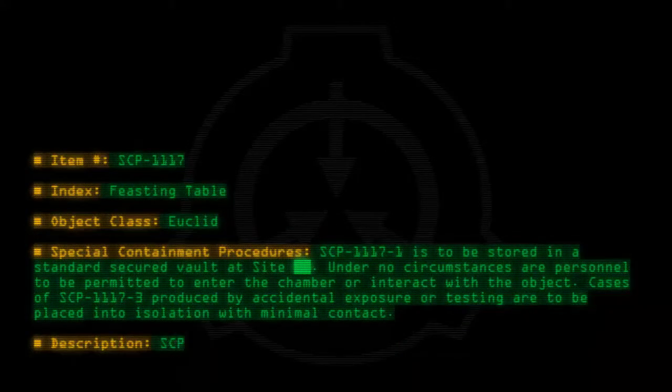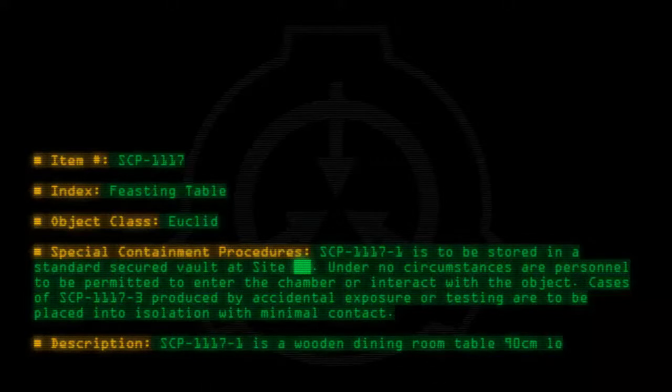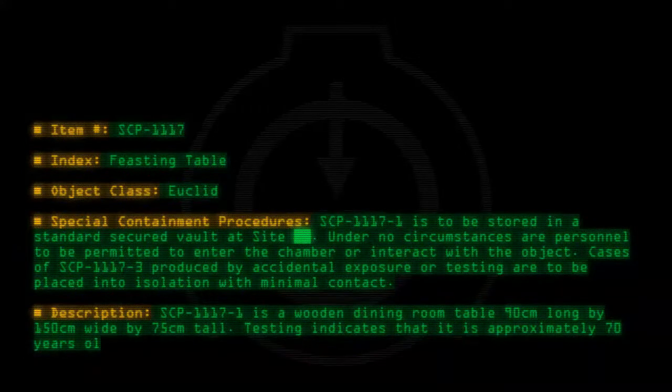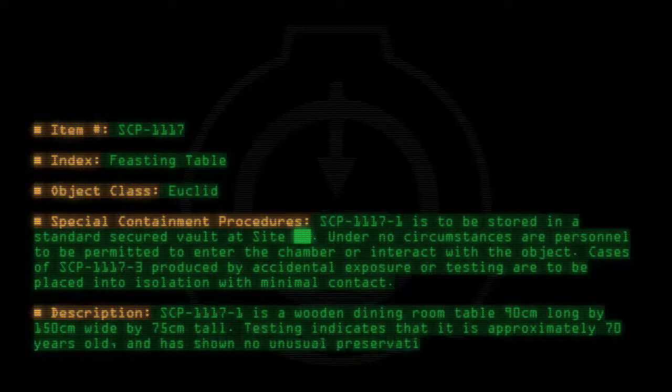Description: SCP-1117-1 is a wooden dining room table, 90 cm long by 150 cm wide by 75 cm tall. Testing indicates that it is approximately 70 years old and has shown no unusual preservative properties.